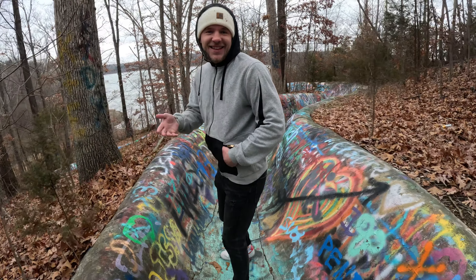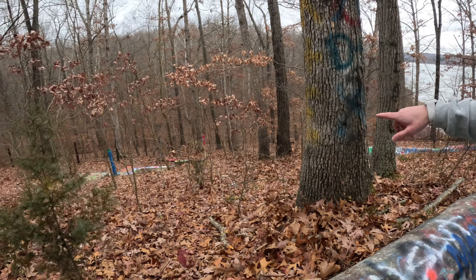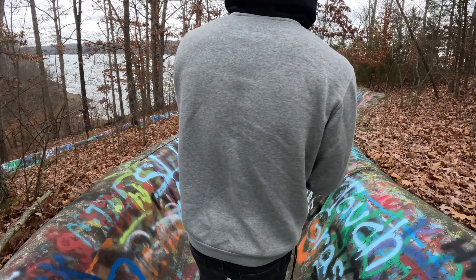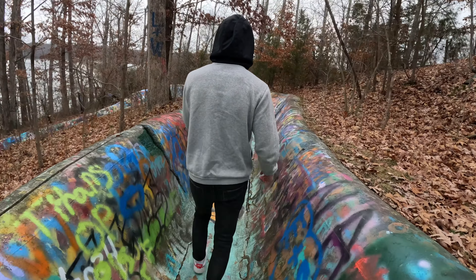I don't always agree with everything that I see on them, but I do admire a lot of it if it's good. There's the end of it right there — it goes right over there and there are steps to go back up. That's how it works. I think I'll just walk back up the slide.